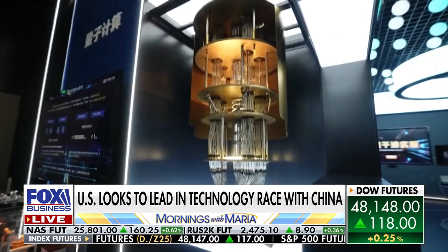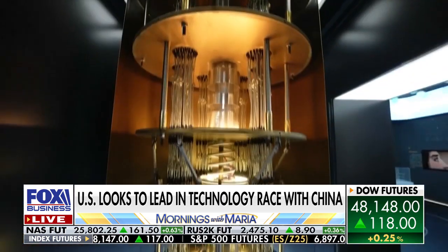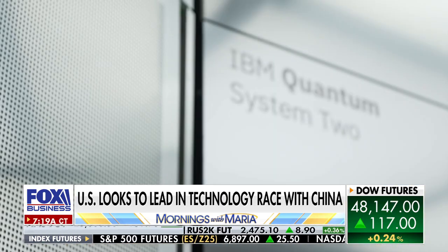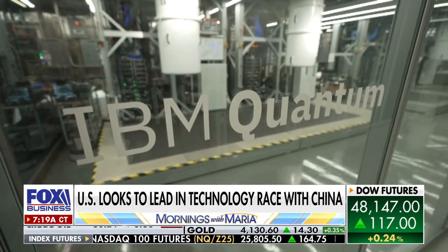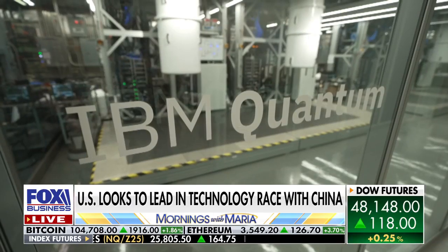Right now, the most advanced quantum computers on the planet are built by people in the United States. But China is making very, very large investments in this space. The U.S. is widely expected to deploy our quantum arsenal by the end of the decade. Reporting from Yorktown Heights, New York, Lauren Simonetti, Fox Business.